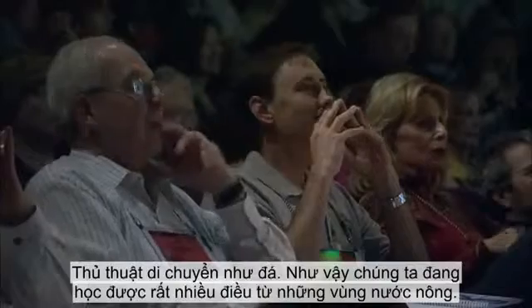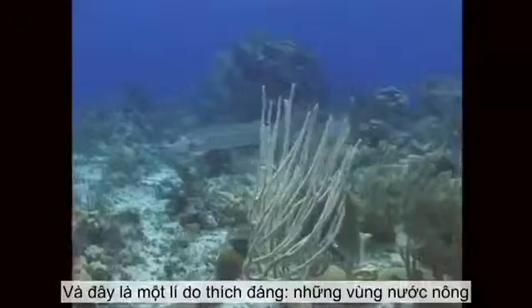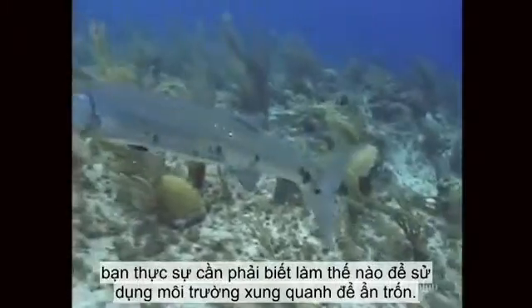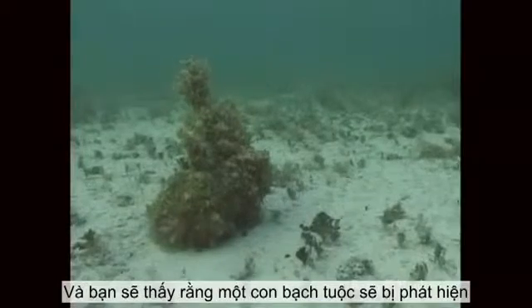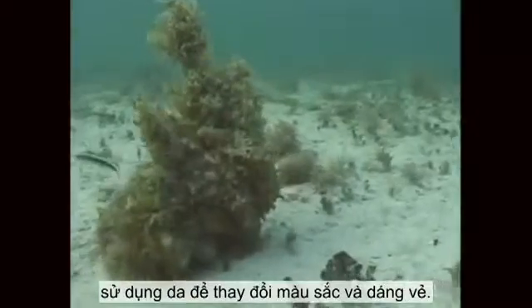So we're learning lots new from the shallow water — still exploring that deep, but learning lots from the shallow water too. The shallow water is full of predators. Here's a barracuda. And if you're an octopus or a cephalopod, you need to really understand how to use your surroundings to hide. In the next scene, you'll see an octopus would stand out very easily on a coral bottom if it couldn't use camouflage — its skin to change color and texture.